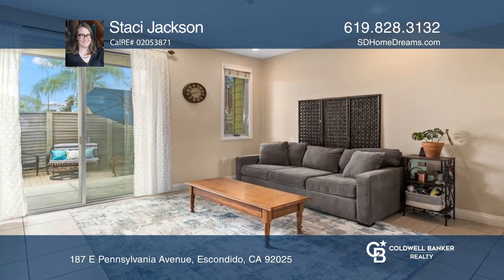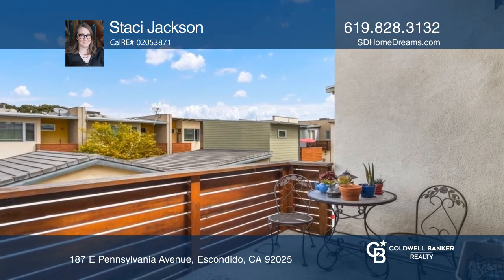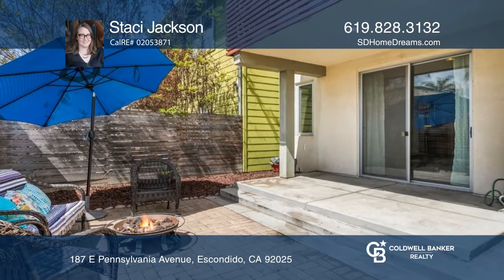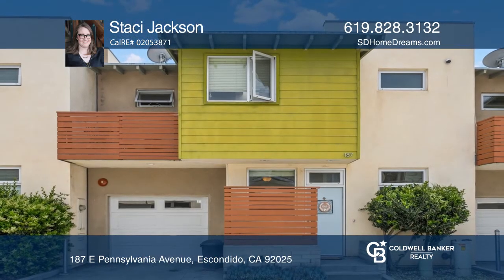The low-maintenance backyard has brick pavers, productive fruit trees, and access to the extra-long one-car garage. Check out this property for yourself by scheduling a tour with Stacy Jackson.